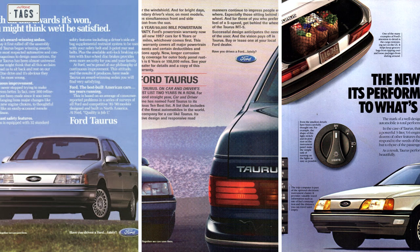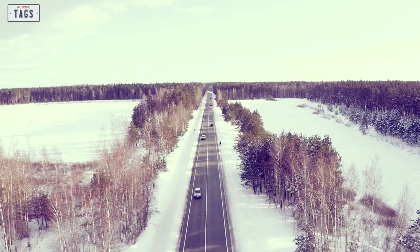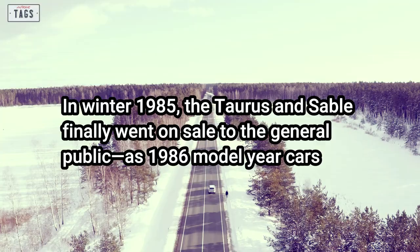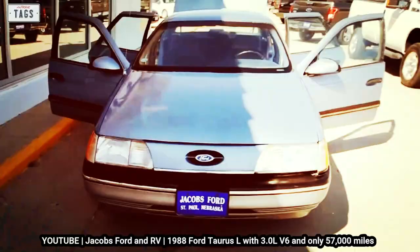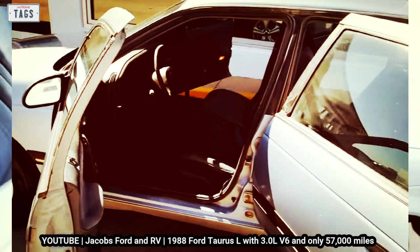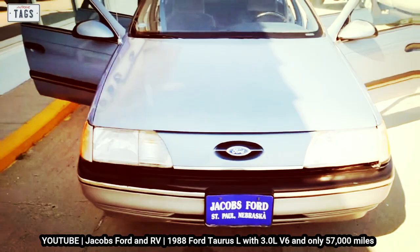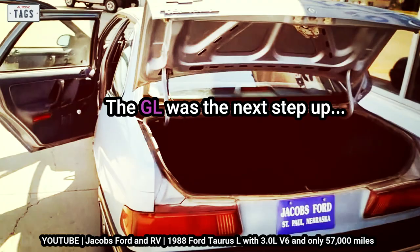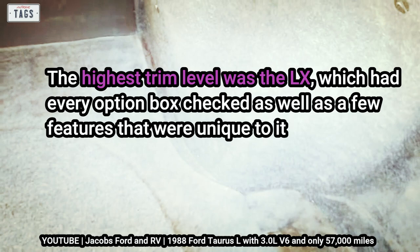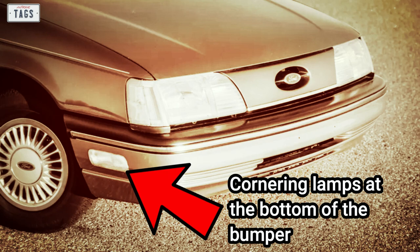In winter 1985, the Taurus and Sable finally went on sale to the general public as 1986 model year cars. The Taurus came available with four trim levels. The L was the base model with no fancy options. The MT5 trim targeted foreign manufacturers like Honda and came only with an inline-four and a five-speed stick shift. The GL added more features such as power windows and locks. The highest trim level was the LX, which had every option box checked, plus unique features like cornering lamps at the bottom of the bumper and a unique seat design.